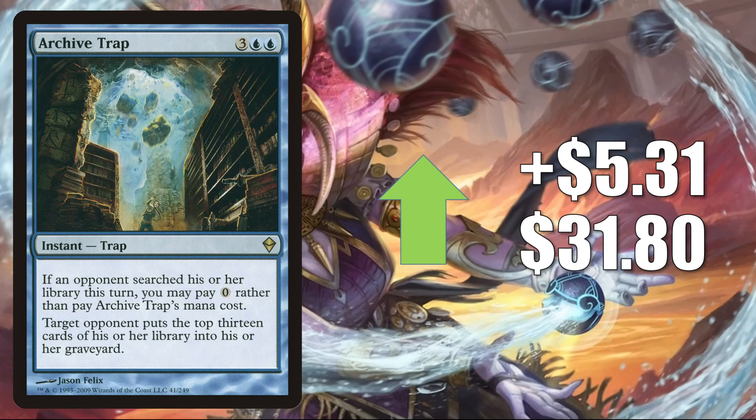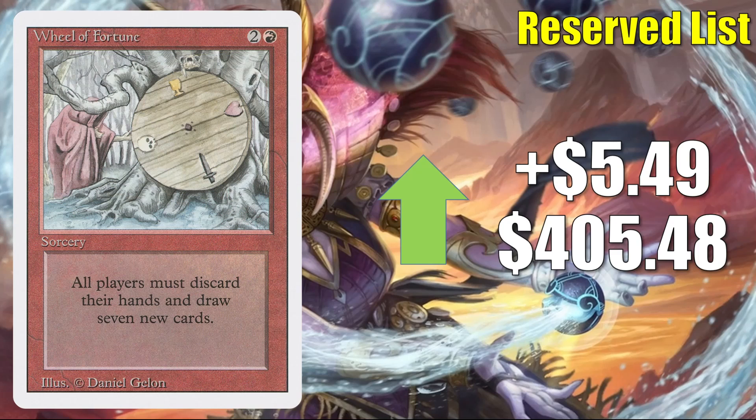Archive Trap, that Zendikar copy, is still hot — going up $5.31 this week to $31.80. It's on the list that joined with Strixhaven, but that copy is more stable this week. Again, this is another card you'll find in the Modern Mill deck, plus it gets Vintage and Commander play. Wheel of Fortune from Revised climbs again — it's up $5.49 this week to $405.48. It's a popular Commander card in Ragavan, Nimble Pilferer builds and more.